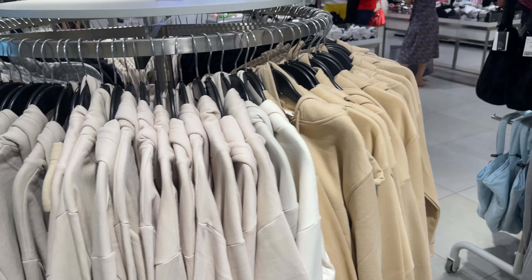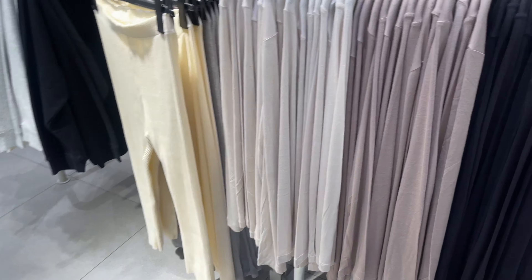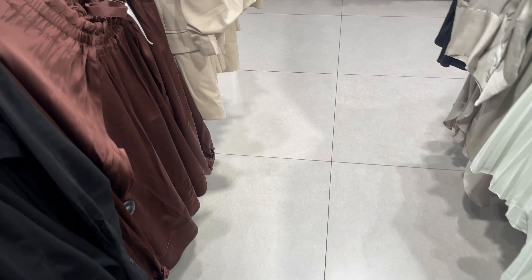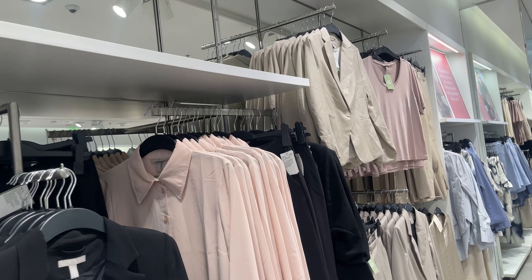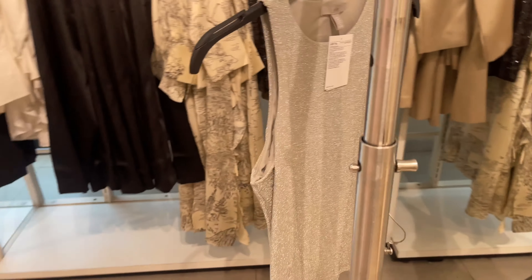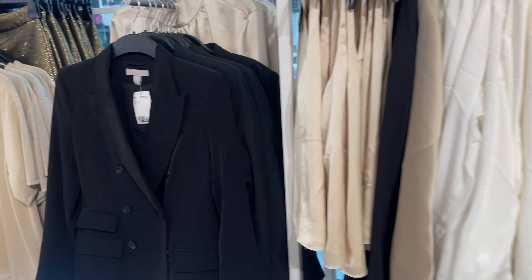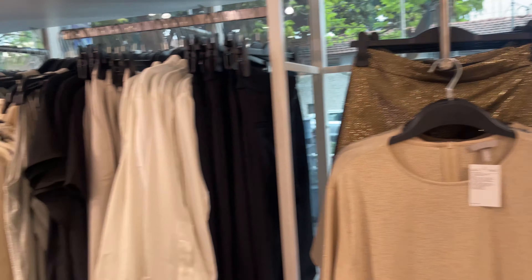Here there were sweatshirts and hoodies — these were all on sale because it was a winter collection clearance. Moving on, there was a very pretty shirts and tops collection. There were blazers in neutral colors — black and pink blazers — and cowl neck tops. I loved this shimmery top for $14.99, it was very beautiful. There were more blazers and this one is also shimmery and also $14.99.